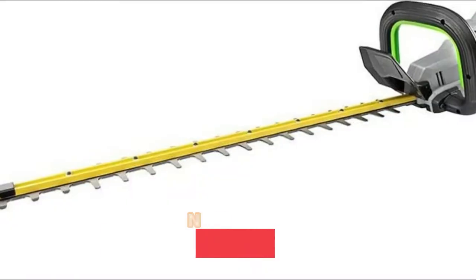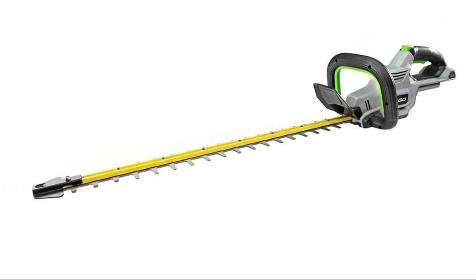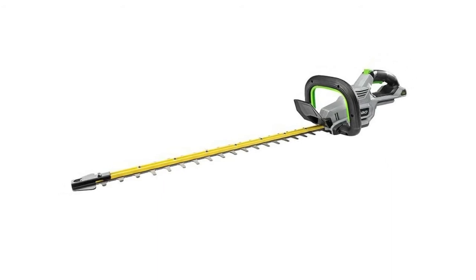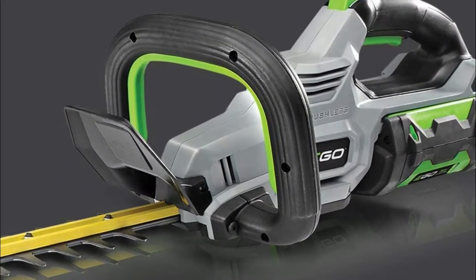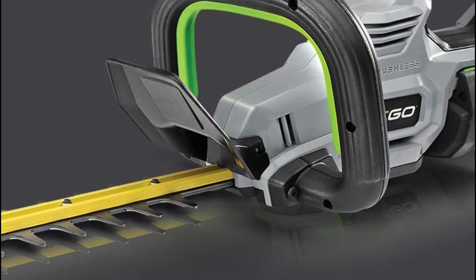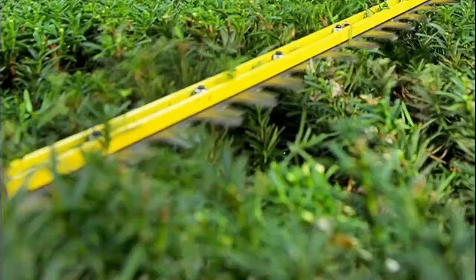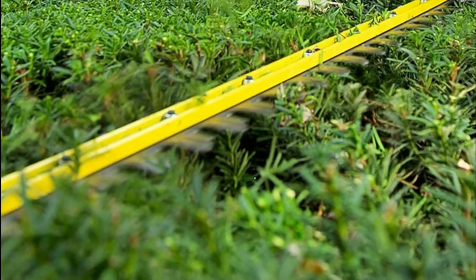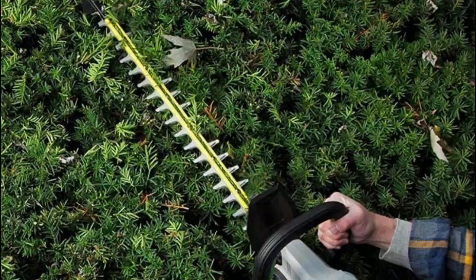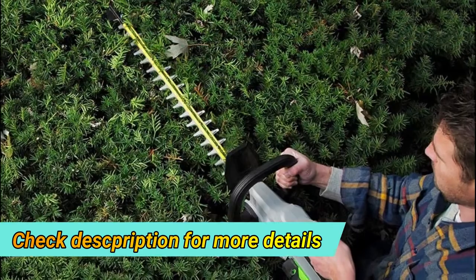Number five: EGO Power Plus HT2410. The electric brake stops blade action quickly for improved control. One-inch cut capacity with fully serviceable blades. The high-efficiency brushless motor allows for longer run times and lighter weight. The 24-inch dual action hardened steel blades provide precise, clean cuts, and the trimmer delivers 3000 strokes per minute. Compatible with all EGO Power Plus ARC lithium batteries.